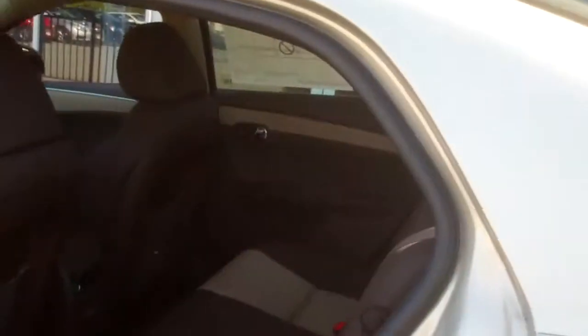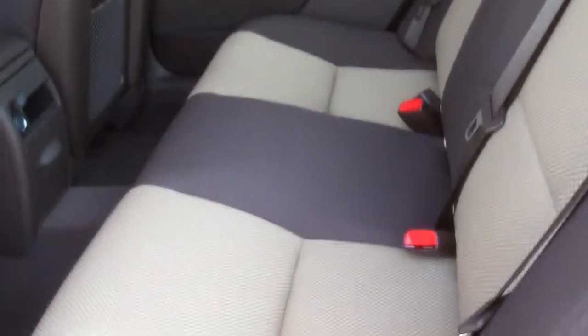Let me show you how nice the back seat is. It's also two-tone. You have a power outlet back here.